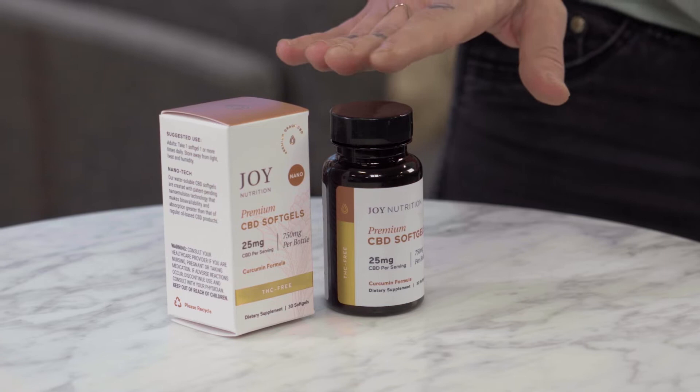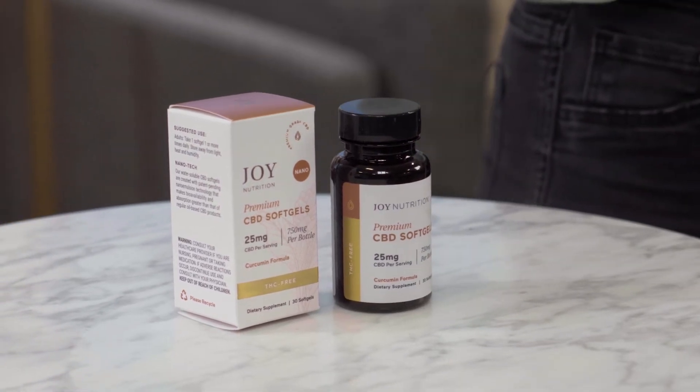These soft gels are formulated with 10 milligrams of curcumin and 25 milligrams of CBD. The curcumin in these soft gels helps offer a little bit of extra muscle and joint support, and they can also help your body have a balanced inflammatory response.